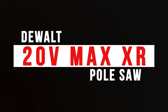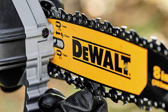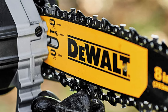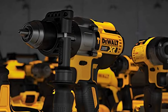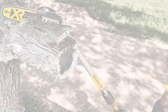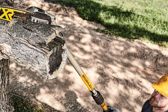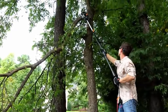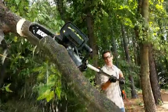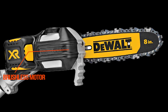Number 5: DEWALT 20V MAX XR Pole Saw. The DEWALT 20V MAX XR Pole Saw is a powerful and versatile tool perfect for tackling any outdoor projects that require precision cutting. When it comes to pruning branches, trimming trees, and cutting down small trees, the DEWALT 20V MAX XR Pole Saw is an invaluable piece of equipment. This pole saw is part of the 20V MAX XR system, which provides extended runtime and increased power. It has a brushless motor and an 8-inch Oregon bar and chain, giving it the power and portability to handle any job.